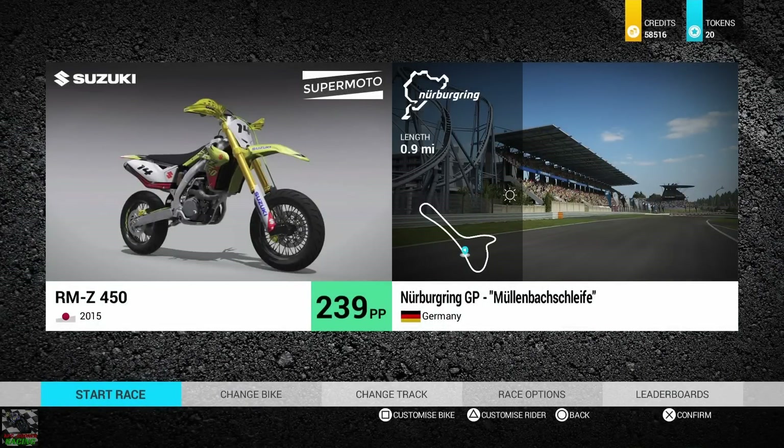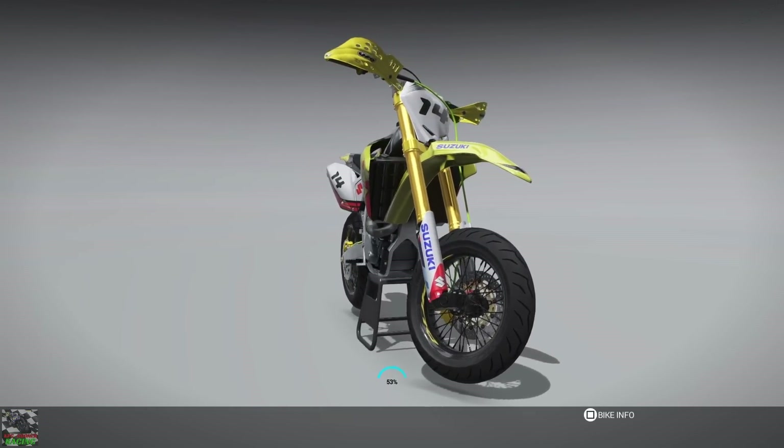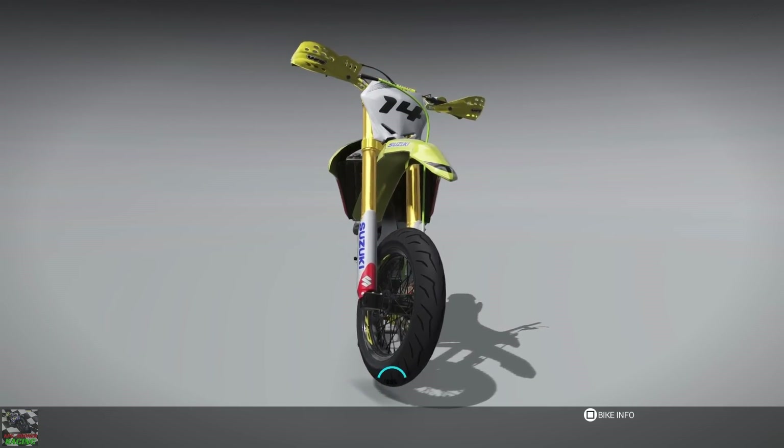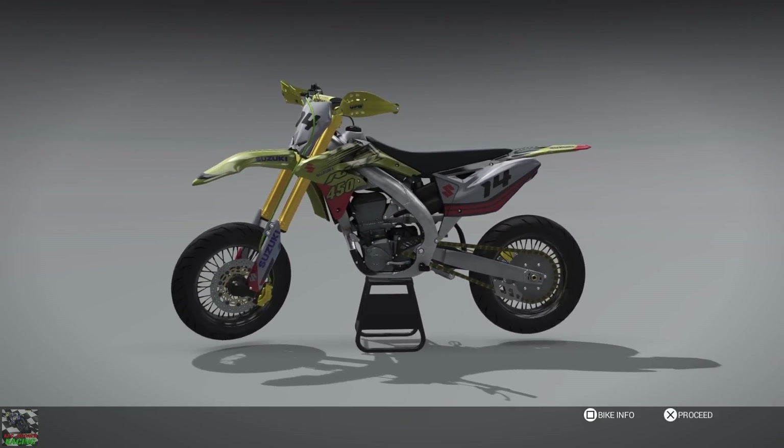Here we go with the time trial. First up is the Suzuki RMZ 450, and we're going to be doing it around the Nürburgring GP short circuit. We're going to do three quickfire laps without making any adjustments and just see which one of the three comes out on top. It's going to be quite close, I think — there's not going to be a lot in it.